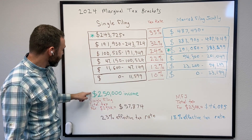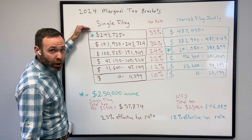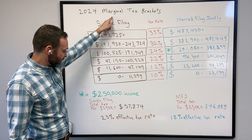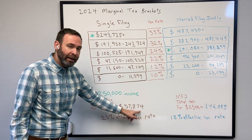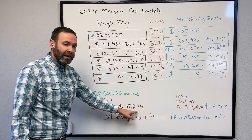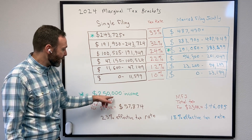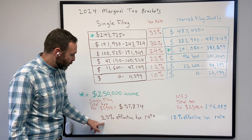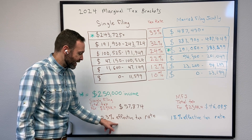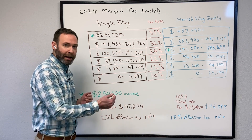So their total tax — if you calculate the total tax of $250,000 for a single filer, it puts them in the 35% marginal tax bracket. And their total tax paid without deductions is going to be $57,874. Taken as a percentage of tax paid versus their total income, that puts them in the 23% effective tax rate.